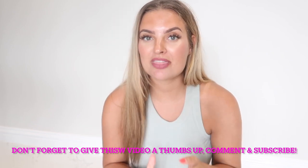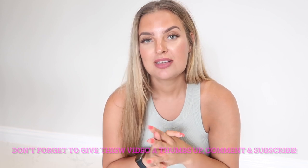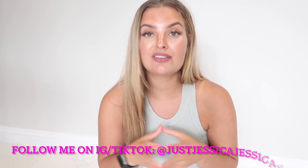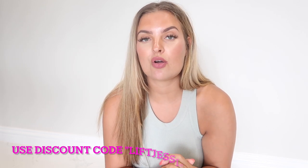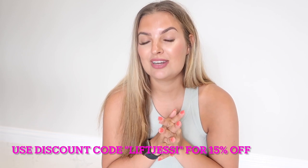Hi guys, welcome back to my channel. Today I'm filming a collab with a brand that sells on Shein - it's a lingerie brand called Lovelette. I do have a discount code which is 'liftjessie' for an extra 15% off. Thank you so much to Lovelette for collaborating with me. Don't forget to give this video a thumbs up, subscribe, leave a comment, and follow me on Instagram and TikTok at just Jessica, Jessica X.